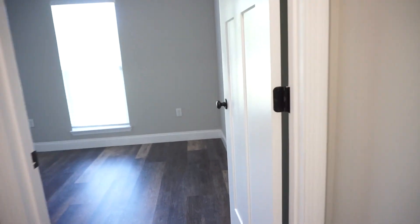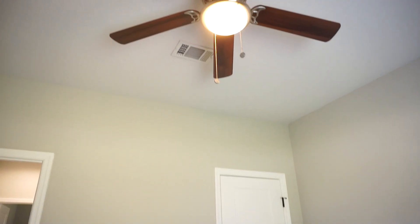Down this short hall to the front bedroom. That window looks out to the front. Here's your front guest room — single closet over here and again a ceiling fan.